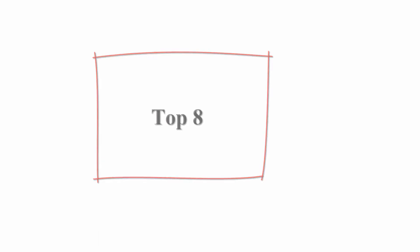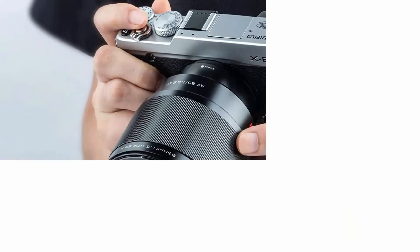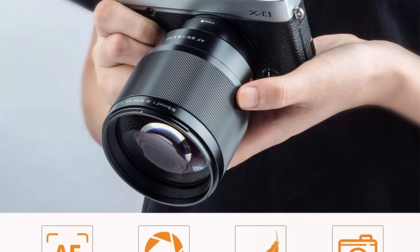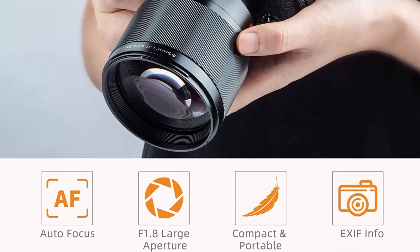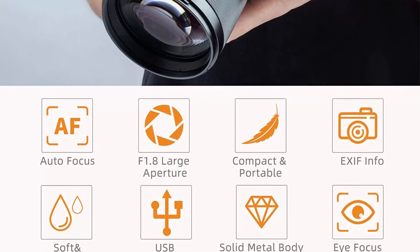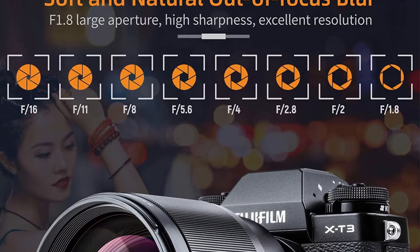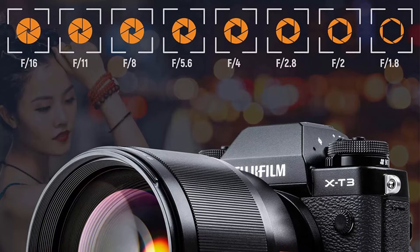Top 8: Viltrox 85mm f/1.8 Mark 2 for Fuji X mount — an 85mm AF autofocus portrait fixed focal length lens for Fujifilm X-mount cameras. The lens is very well crafted; its all-metal build feels better in hand than native Fuji primes and better built than most lenses. Weight is only 492 grams with the standard lens hood, making it perfect for outdoor portrait shooting.